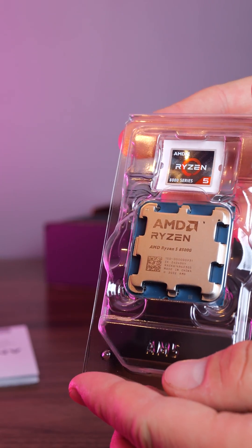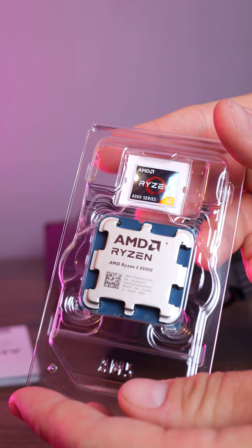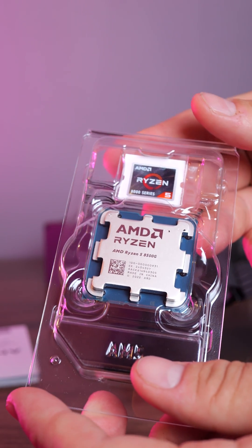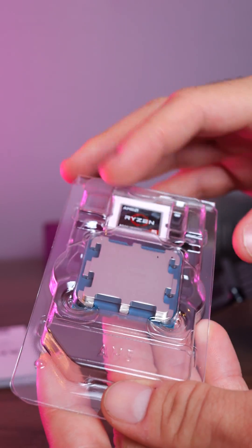It has 6 cores and 12 threads, perfect for gaming, streaming, and of course content creation. It has blazing clock speeds, crushing everyday tasks and AAA games with its single-core performance.